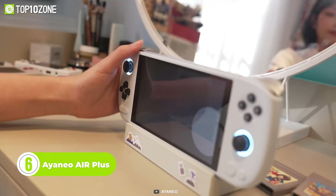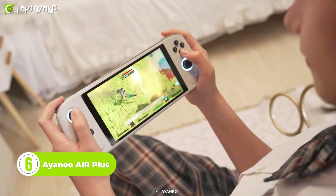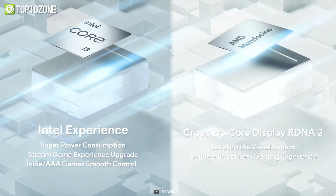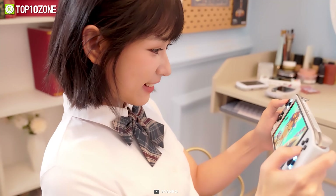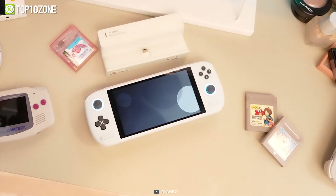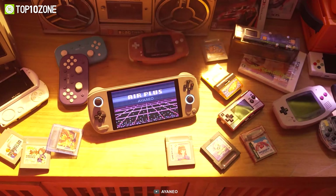Now get introduced to the Aya Neo Air Plus, the ultimate handheld gaming PC that's taking the gaming world by storm. This powerhouse of a device is available in a variety of CPU options, including Intel Alder Lake i3, AMD Ryzen 3, Ryzen 5, and Ryzen 7, so you can choose the perfect setup for your gaming needs. It is also available in three stylish colors — blue, black, and gray — so you can show off your personal style while gaming on the go.